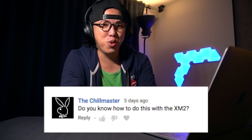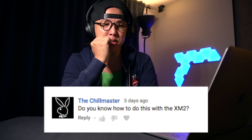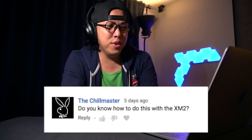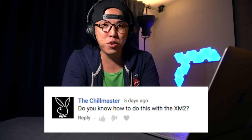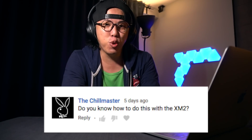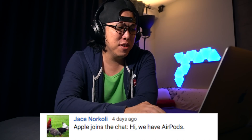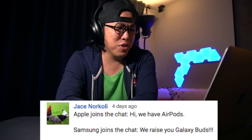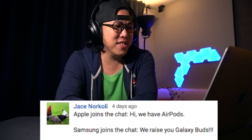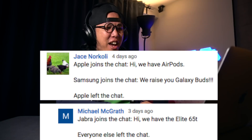The Chill Master with that naughty bunny icon commented on my Sony headphones cushions replacement video: 'Do you know how to do this with the XM2?' Yes, in fact I do — it's exactly the same way you would do it with the XM3. No kidding. Jayce Nocoli on my 'Why Everyone Should Buy Samsung Galaxy Buds' video: 'Apple joins the chat: Hi, we have AirPods. Samsung joins the chat: We raise you Galaxy Buds. Apple left the chat. Jabra joins the chat: Hi, we have the Elite 65T. Everyone else left the chat.' I love these comments guys, keep them coming.